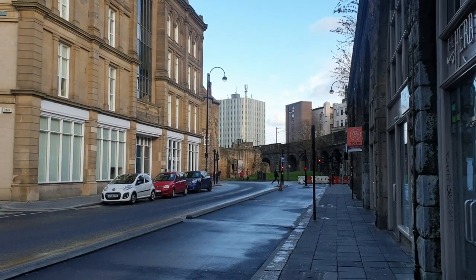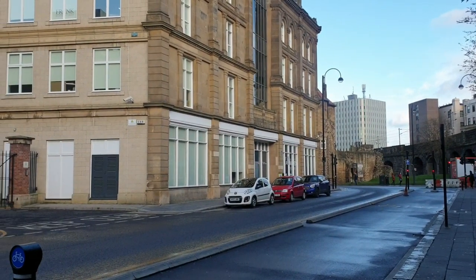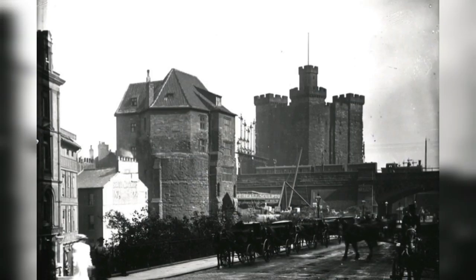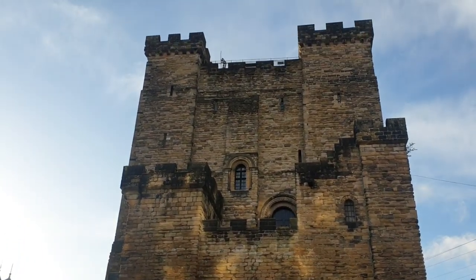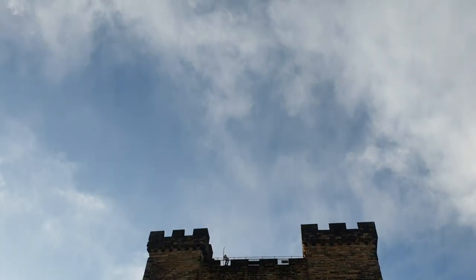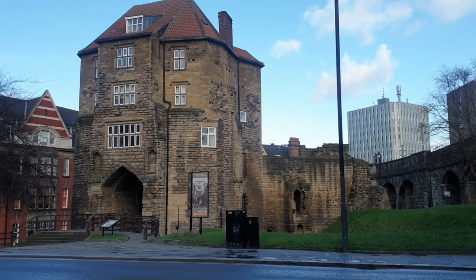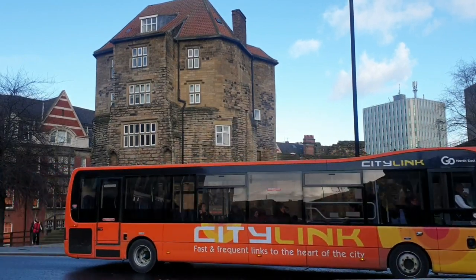Just a five minute walk from the Crowne Plaza Hotel, you will find our first stop, the Newcastle Castle. The Newcastle Castle is a castle that gave the city its name. Newcastle's most historic buildings, the Castle Keep and its 13th century gatehouse, the Blackgate, were once part of a much larger fortress. The two have been reunited as Newcastle Castle.